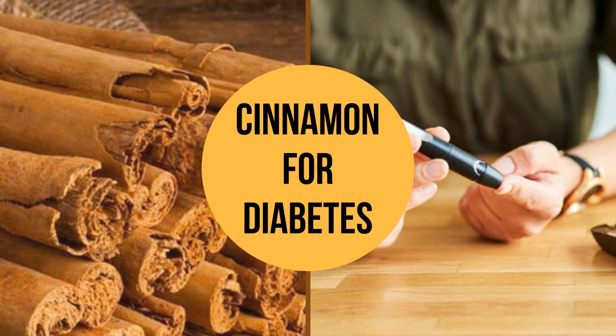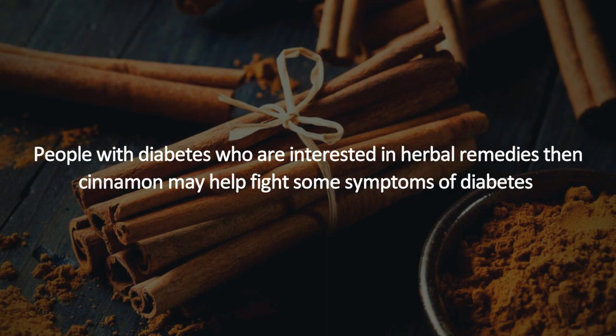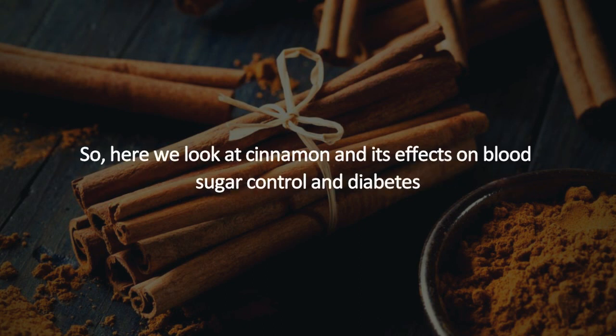Cinnamon for diabetes. Diabetes is a disease characterized by abnormally high blood sugar. If poorly controlled, it can lead to complications. People with diabetes who are interested in herbal remedies may find that cinnamon can help fight some symptoms of diabetes. Here we look at cinnamon and its effects on blood sugar control and diabetes.